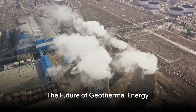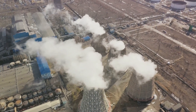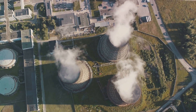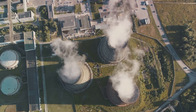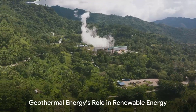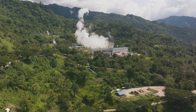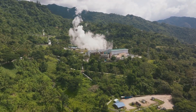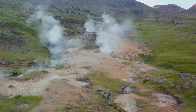The future of geothermal energy is bright. With ongoing research and development, the efficiency and applicability of geothermal energy are continually improving. This promises a significant role for geothermal energy in a sustainable energy future. In sum, geothermal energy is a key player in the transition to renewable energy, offering a clean, continuous power source that represents a significant step forward in achieving a sustainable energy future.